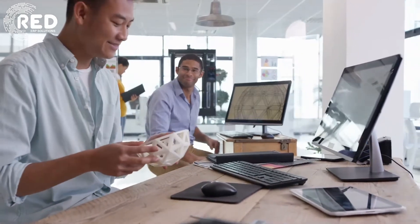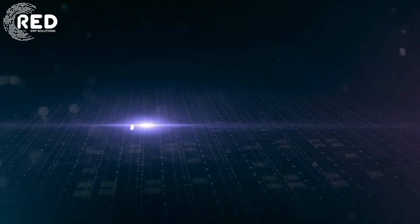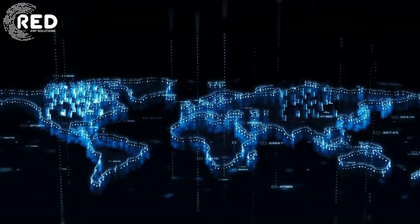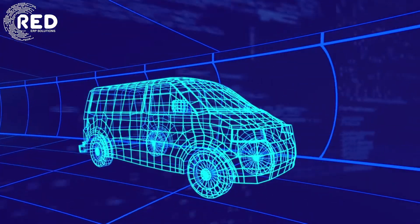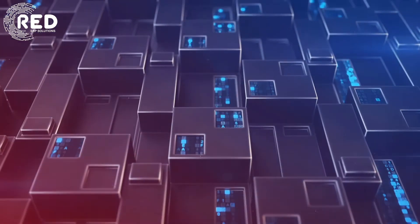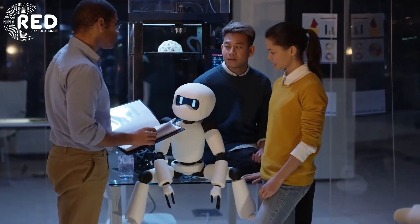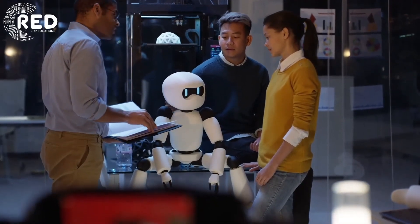7. Internet of Things: The Internet of Things (IoT) is a network of physical objects — devices, vehicles, appliances — embedded with sensors, software, network connectivity, and computing capability that enable them to collect, exchange, and act on data, usually without human intervention. 8. Robotics: Robots are machines with enhanced sensing, control, and intelligence used to automate tasks.